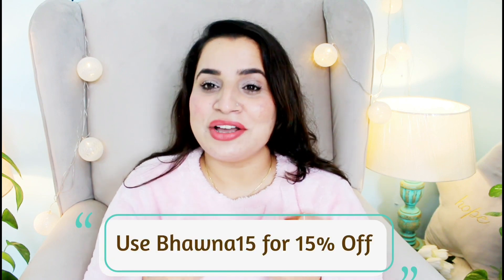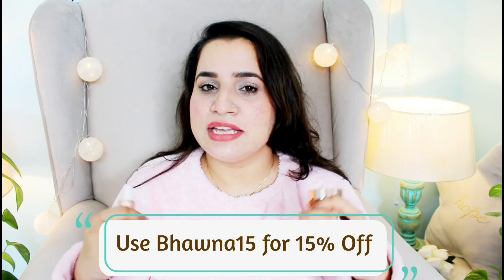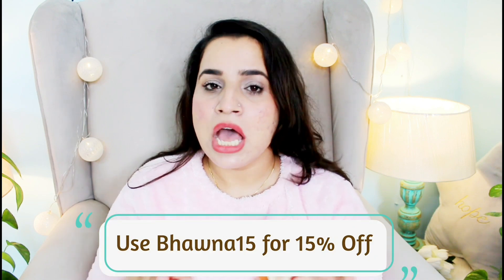From my side, I will highly, highly recommend these products. If you're planning to purchase them, you can get an extra 15% discount — I'll put the code on screen and in the description box, along with links. I think this Kumkumadi oil is very affordable in the Indian market — around 999 rupees for 15ml, which is way cheaper than other Kumkumadi oils available here.